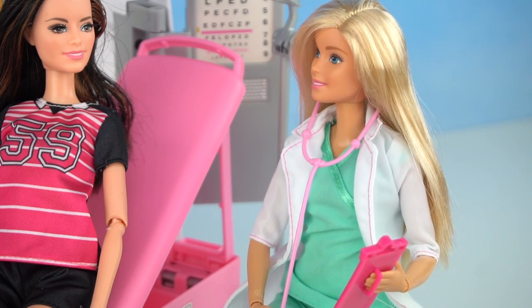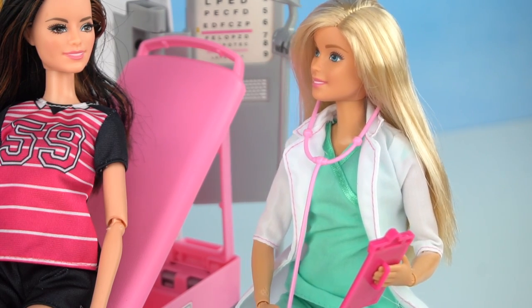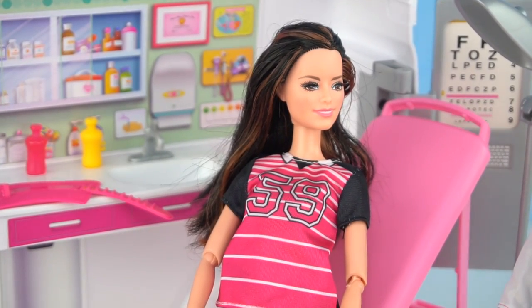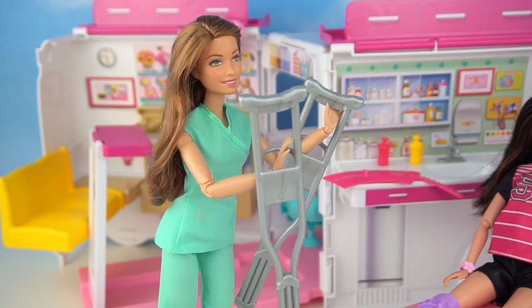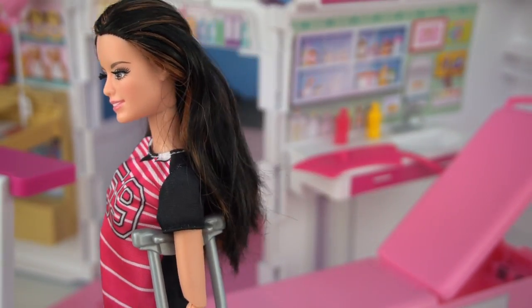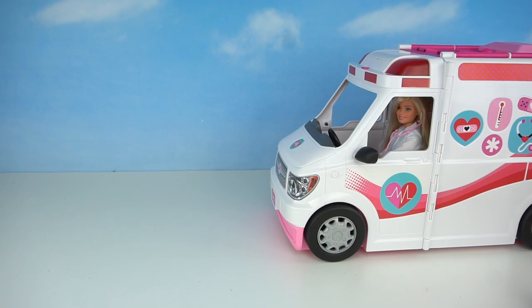This is going to help your leg heal, but you're going to have to stay out of the soccer field for at least seven weeks. Oh, that's a lot. These crutches will help you get around with ease. Thank you, Nurse Jamie. Thank you so much, Doctor. Now Dr. Barbie is ready to go help more patients.